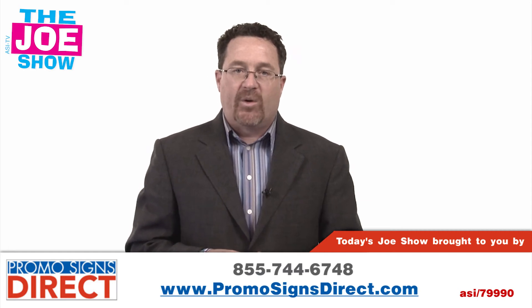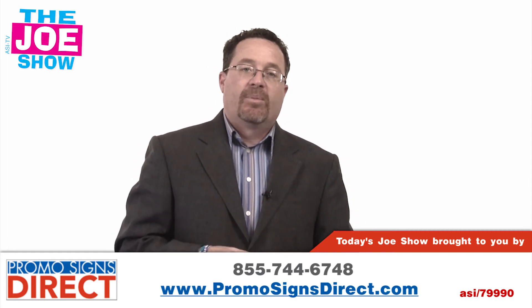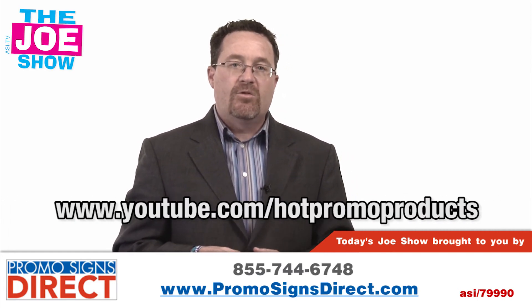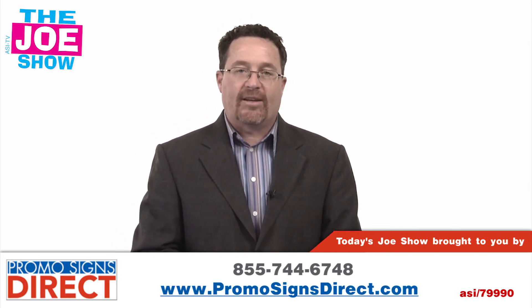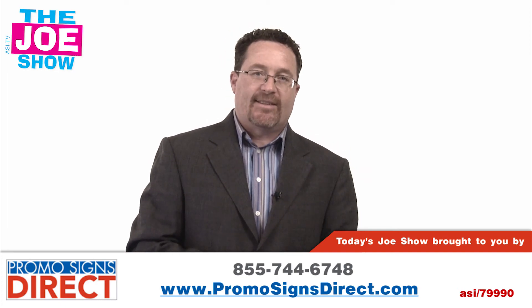Alright, those are all the products we have for you today. If you want to see the end-buyer version of this video, please go to www.youtube.com/hotpromoproducts. You'll see the same thing here and it's geared to end users. Thanks a lot for watching. This is ASI TV.